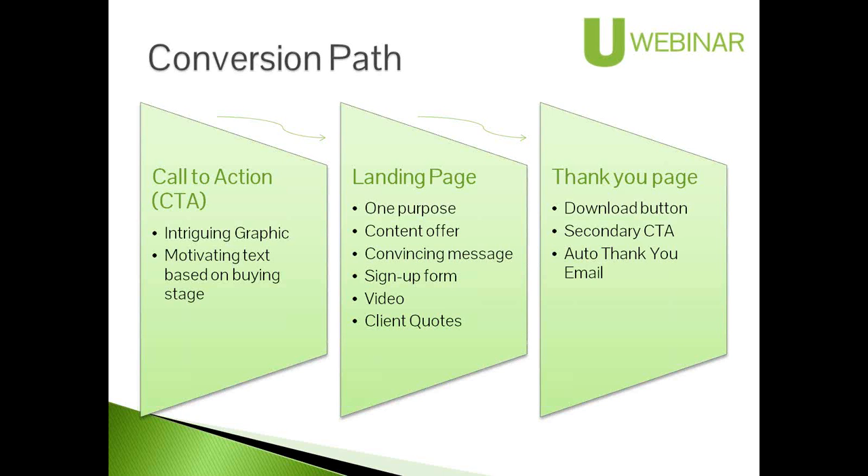To summarize this conversion path: it works best with helpful content, not just 'download our brochure of products.' A lot of people aren't willing to do that at the awareness stage — that's more the consideration stage. On a homepage, we need a call to action for every buying stage so people can immediately go the direction they need to. It may not go right to a landing page — it may go to a deeper page within the website that has another call to action for a landing page to convert them.